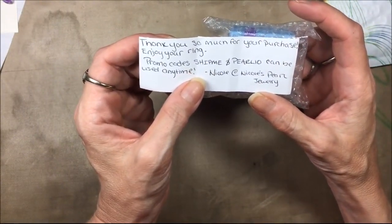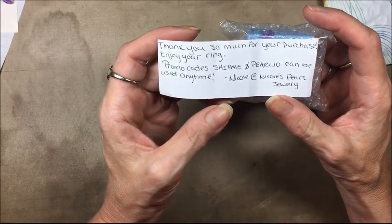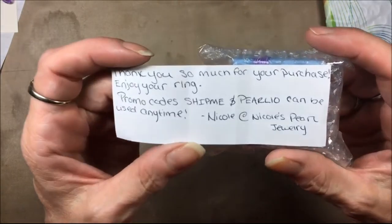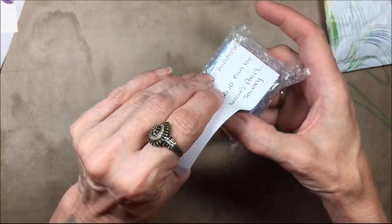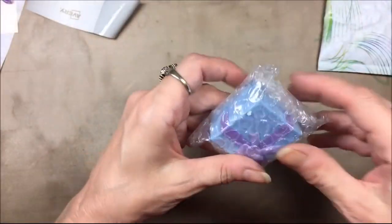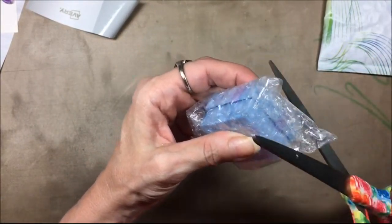So I picked this ring out. There's a little note attached that says 'Thank you so much for your purchase, enjoy your ring,' and there's a promo code — 'ShipMeAndPearl10' — in case anybody's interested. I'll share that. It's Nicole's Pearl Jewelry, and this package came in a peacock envelope, which is really cute.